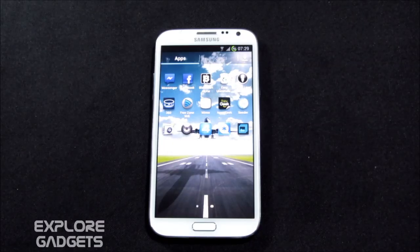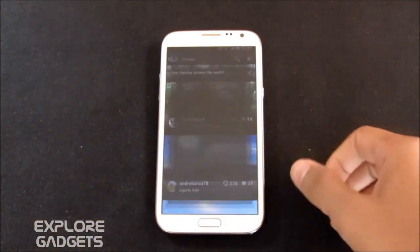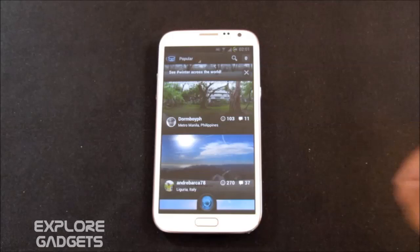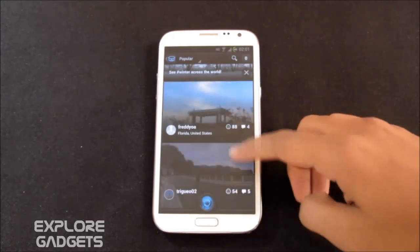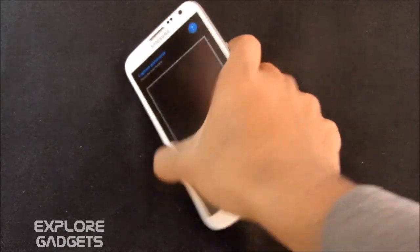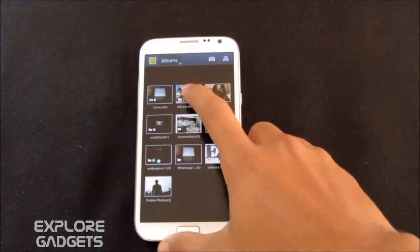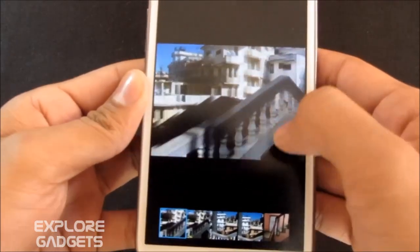Hi guys, this is my fourth part of the must-have apps for Android, so let's go ahead and begin the countdown. The first one in my list is Panorama 360 — it's pretty much like the photosphere that you get with Android 4.2. It's like a panorama but it combines all the photos together to create a 3D kind of image. You can see panoramas from other people, and to take your own panorama you can tap this button and start taking it.